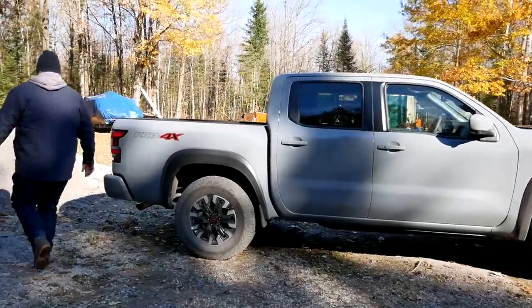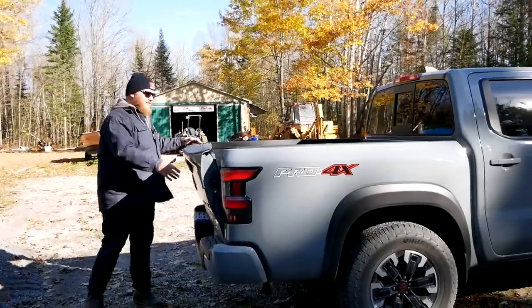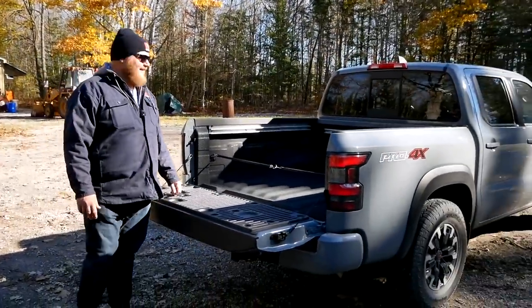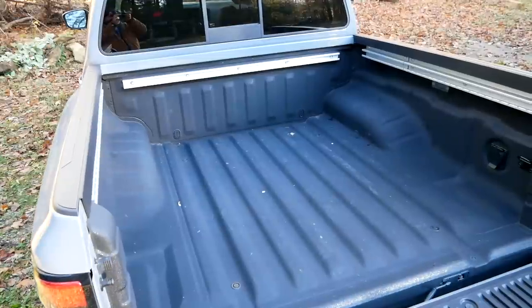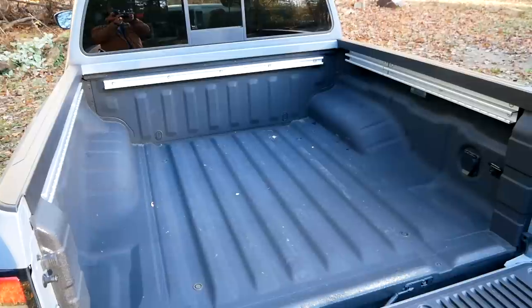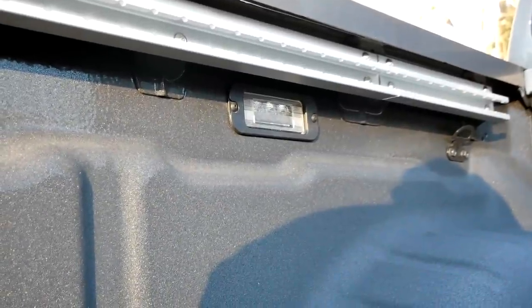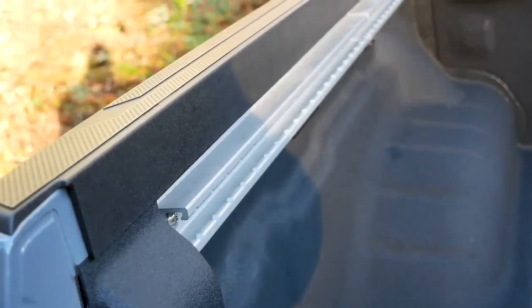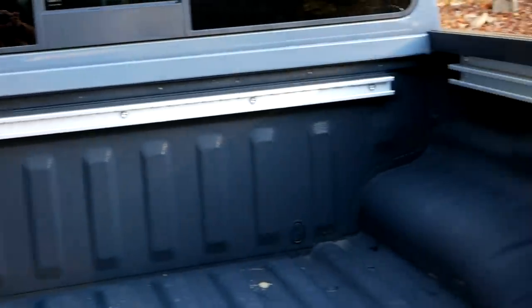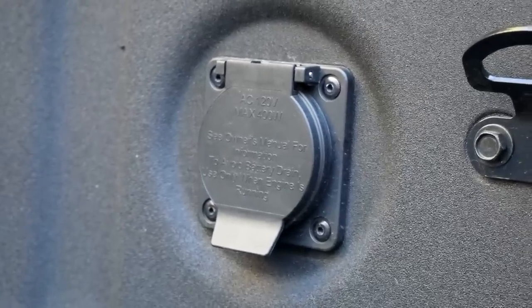There have been a couple of advancements in the bed. First, a damped tailgate — which is pretty much expected these days. With the Pro 4X package you also get a standard spray-in bed liner, under-rail LED lights, rails in the bed so you can move around your tie-down cleats, one fixed cleat in every corner, and a plug to run your electronics.